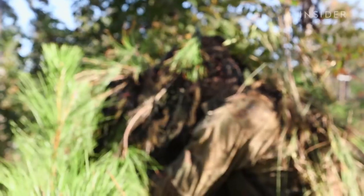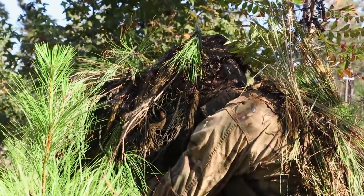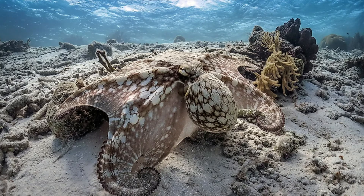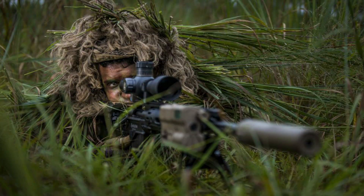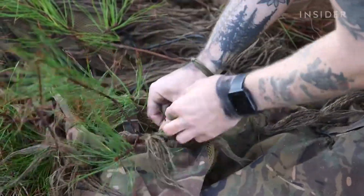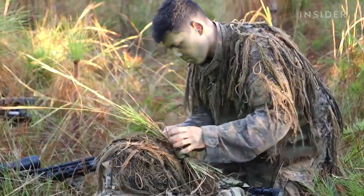Camouflage is an incredible adaptation that allows animals to thrive in their natural habitats, and humans have also harnessed this technique for their own purposes. Now let's get to the good part — where did camouflage play a major role in military operations throughout history? I'm gonna give you some examples.